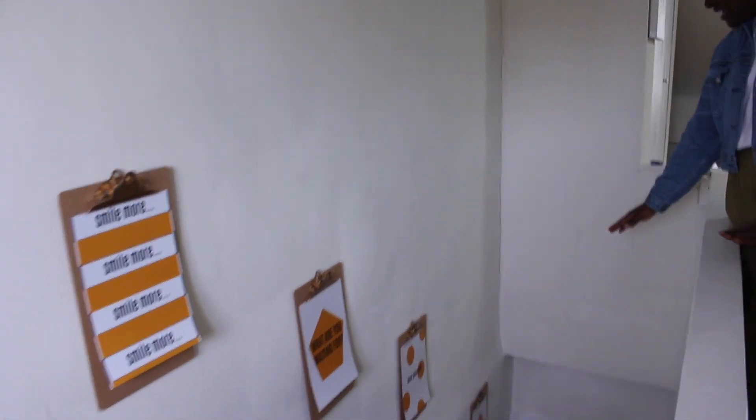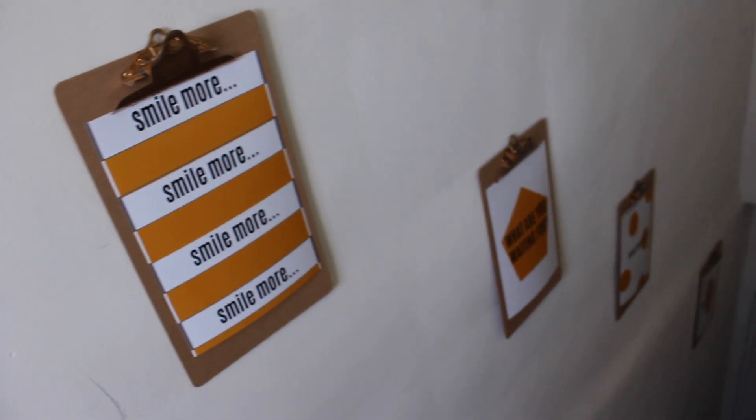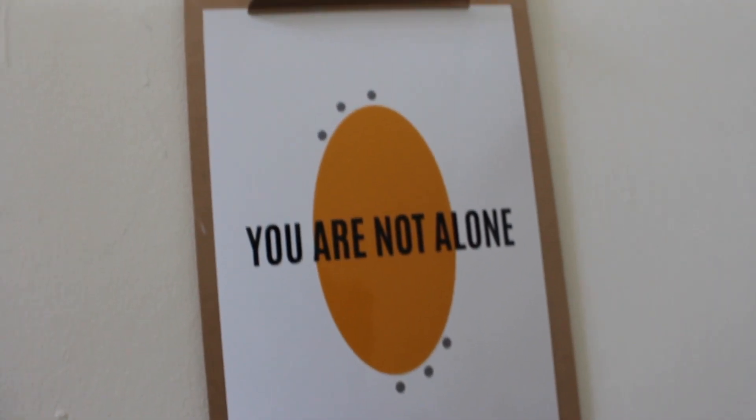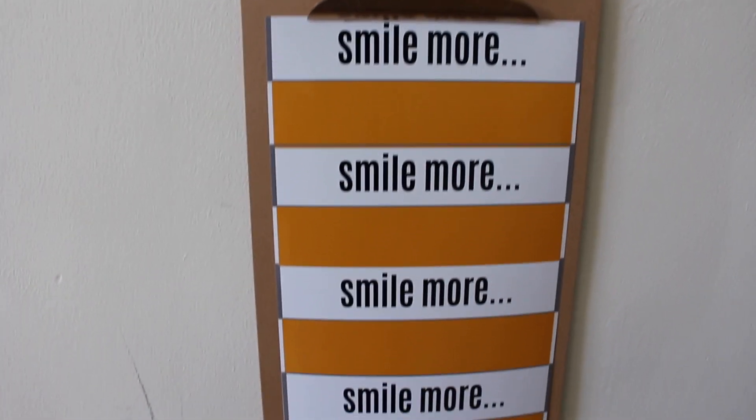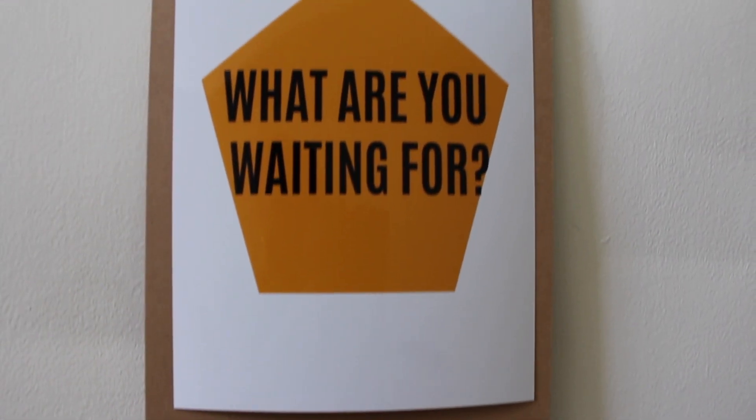As you were coming up, you probably saw my wall art trailing down the stairs. What I did there is instead of buying actual wall art, I got clipboards and put them on my wall and created my own designs in PicMonkey, then printed them out on picture paper. You can see this one says 'smile more,' this one says 'what are you waiting for' — inspiring things like 'love yourself,' 'you're not alone.' Just things I see every day that make me happy and inspire me.